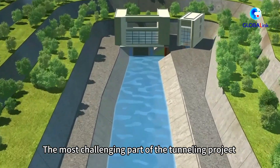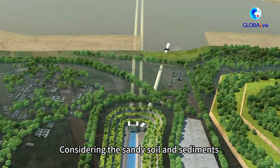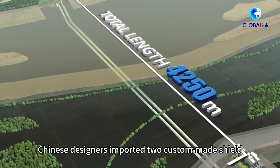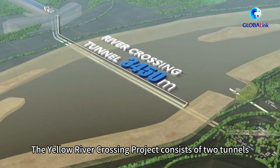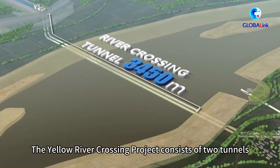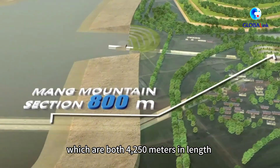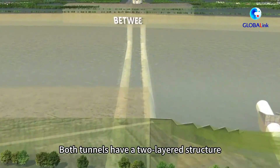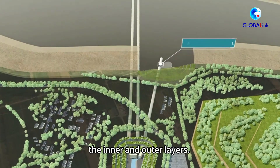The most challenging part of the tunneling project is the tunnel excavation. Considering the sandy soil and sediment at the bottom of the Yellow River, Chinese designers imported two custom-made shield tunneling machines from Germany. The Yellow River crossing project consists of two tunnels, both 4,250 meters in length and 7 meters in diameter. Both tunnels have a two-layered structure in which a permeable barrier separates the inner water and outer layers. This design enables each layer to endure water pressure from both inside and outside the tunnel.